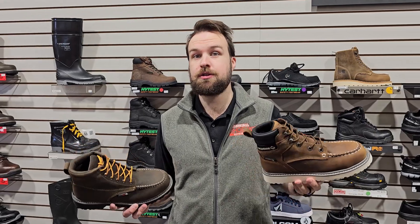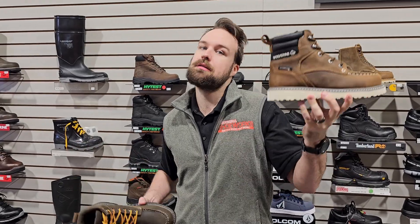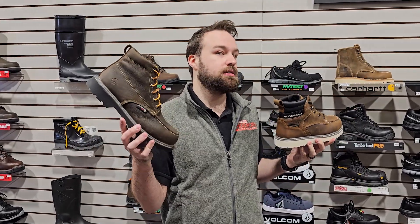Hey everyone, Joe at Industrial Shoeworks here to talk about wedge and defined heels. What is a wedge? What is a defined heel?